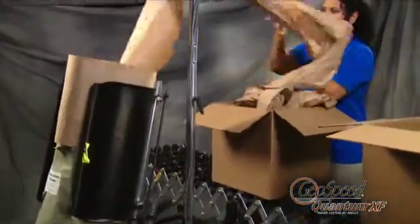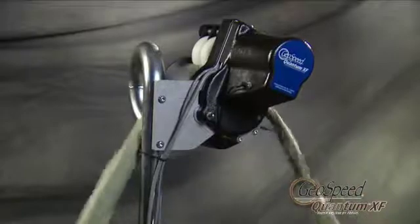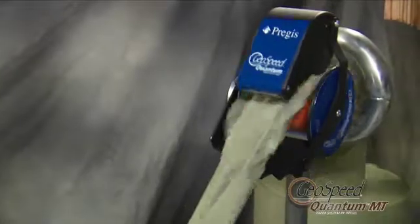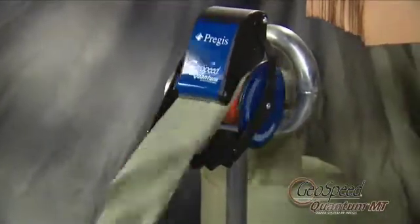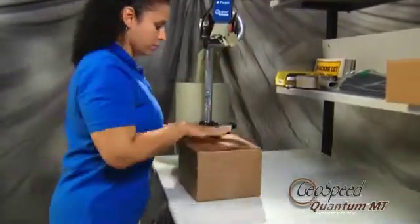Add the optional multi-stack accessory and productivity becomes virtually non-stop. For lower-volume pack stations, or those without a power source, the GeoSpeed Quantum MT provides space-saving convenience, ease of use, and the ability to work economically anywhere in your operation.